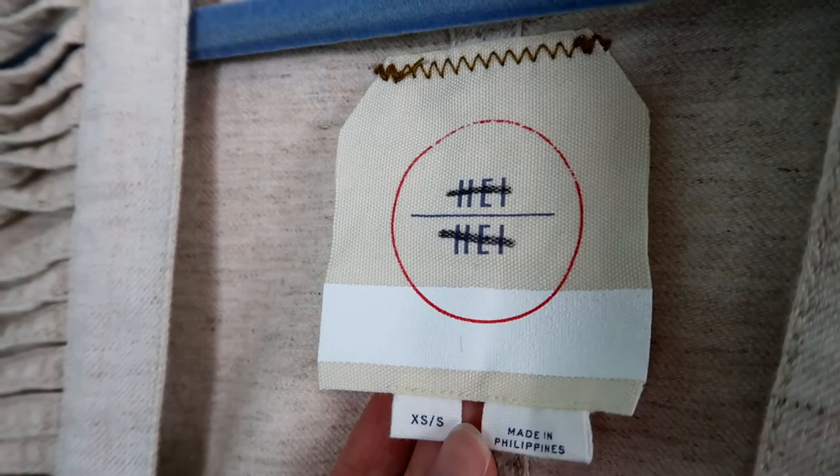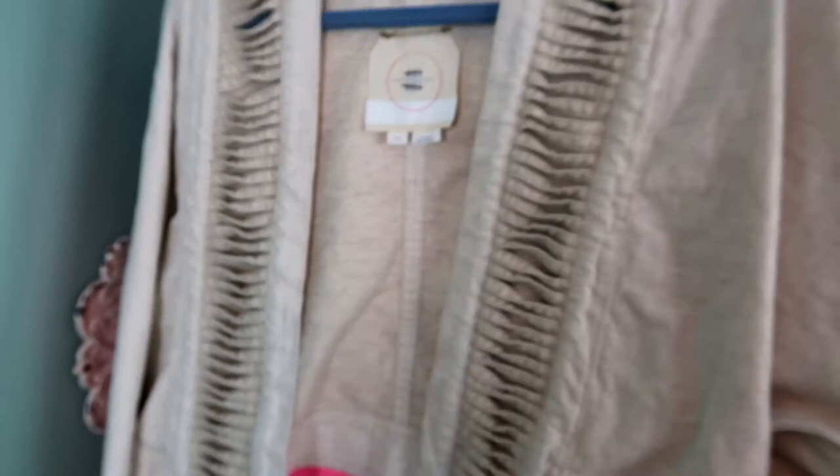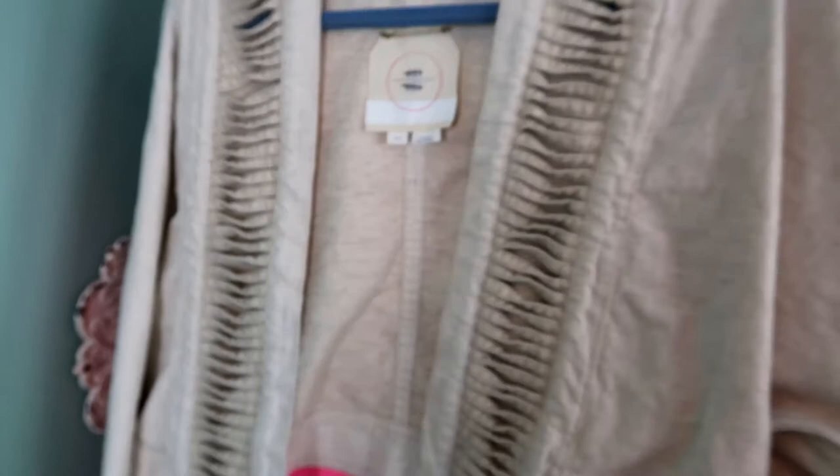This is a HiHi blazer sold at Anthropologie. It's an extra small/small. I love the woven detail on the piece and it's a little bit cropped, which adds a fun touch to it — again a nice piece for the next coming months.